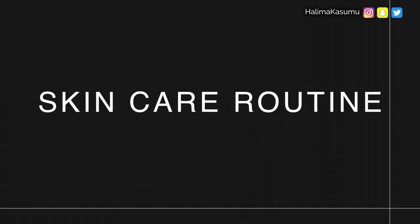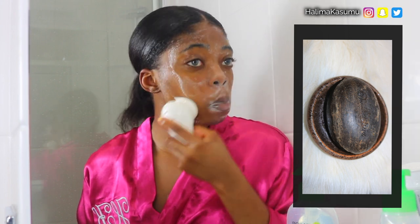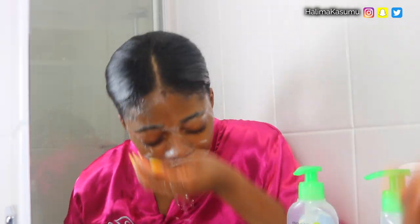Hi guys, and welcome back to my channel! Today I'll be talking you through my everyday skincare routine. The very first thing I do is rinse my face with some warm water, then I go in with my African black soap. This soap is my holy grail product — it helps with discoloration, acne, and so many other things, and I've been using it for over five years.